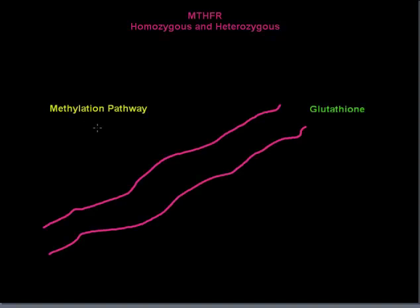Hi, this is Dr. Stephen Smith and today we're talking about MTHFR anomalies, both heterozygous and homozygous. These are important because they are in the pathway called the methylation pathway. Shown here is a highway rather than a complex biochemical diagram. And one of the products of this pathway is glutathione.